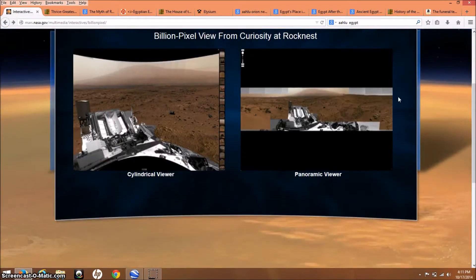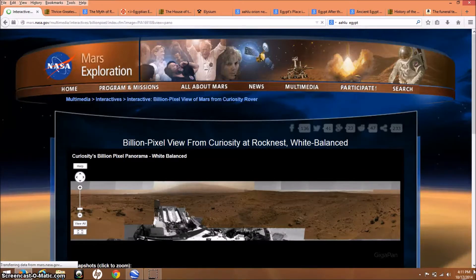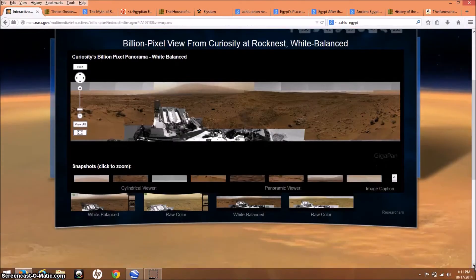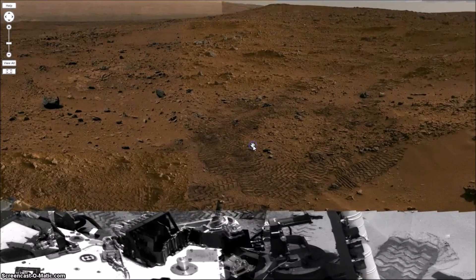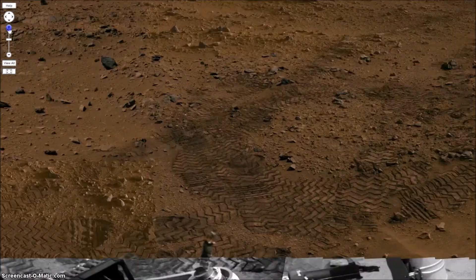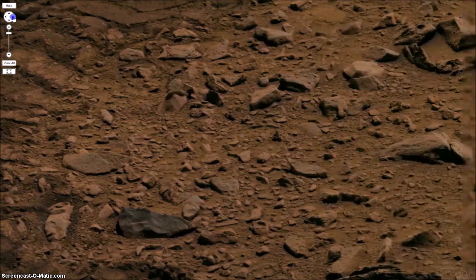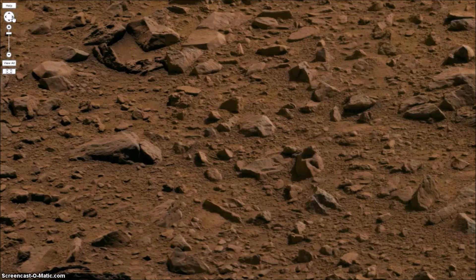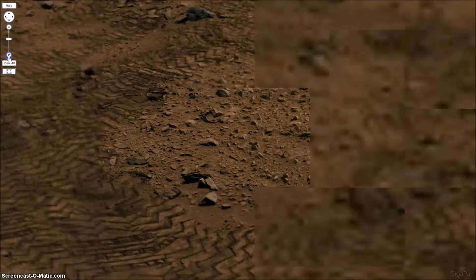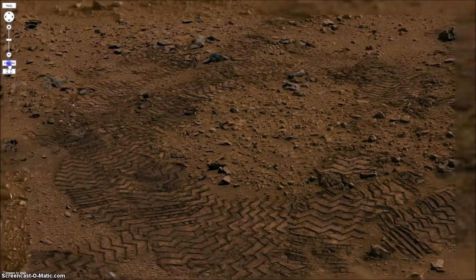What you do is just click on the link, go to this page, click on the panoramic viewer — it'll come up for you — and you can click on the full screen and just zoom right into the picture. As you will see, the detail is pretty incredible. You get a great view of the Mars surface and a very clear view of what it looks like.